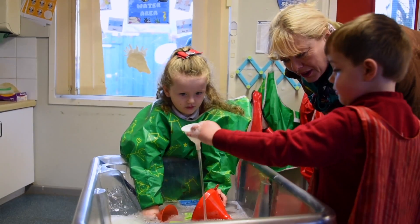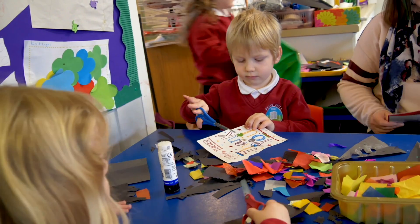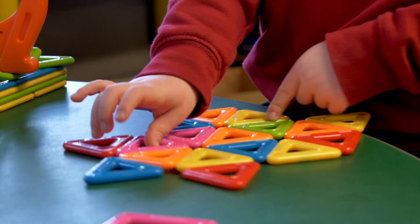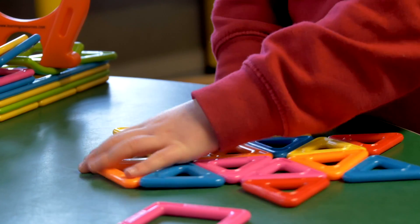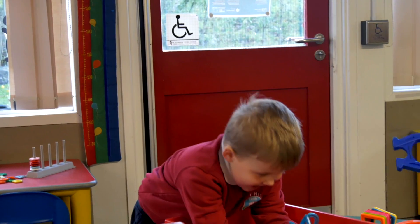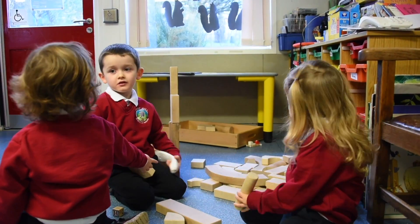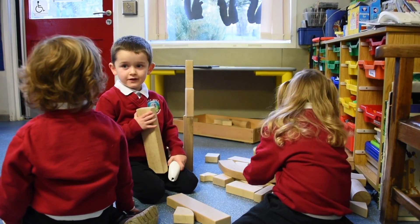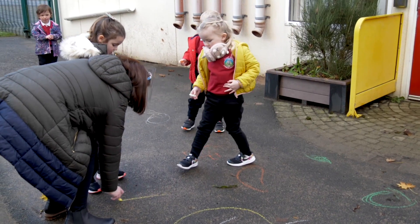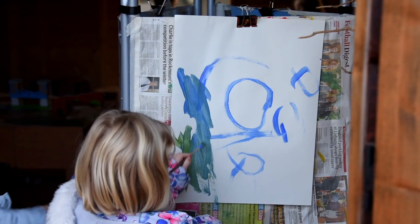In our early maths experiences, the children are learning how to sort, developing their language for comparison, looking at shape and colour. We have lovely play activities during tabletop play, and their construction toys reinforce their 3D learning. We begin to develop the language for that, and with regard to creativity, they're drawing their shapes.